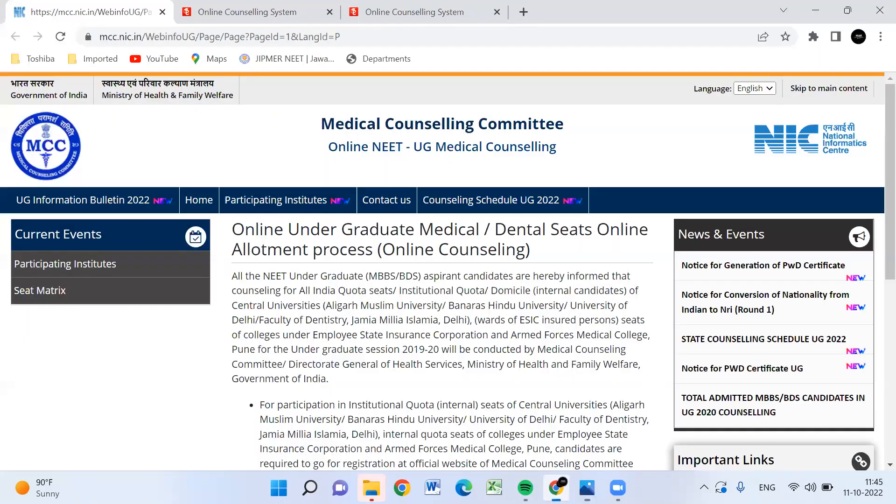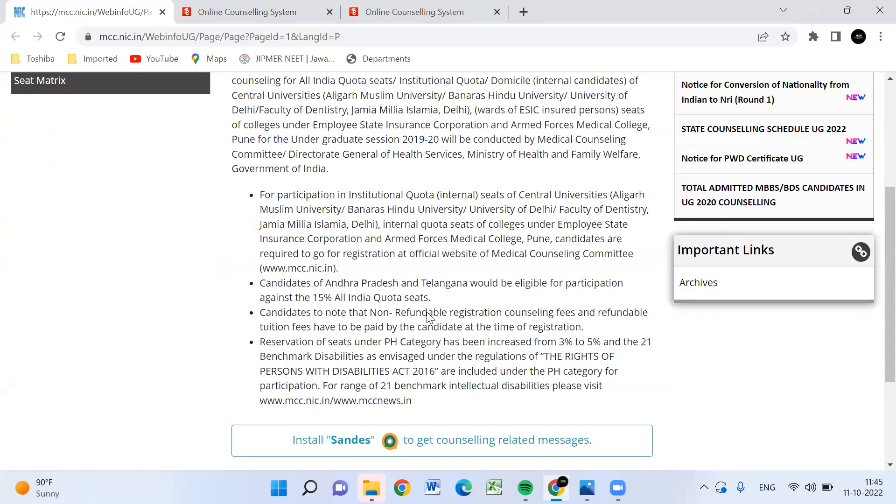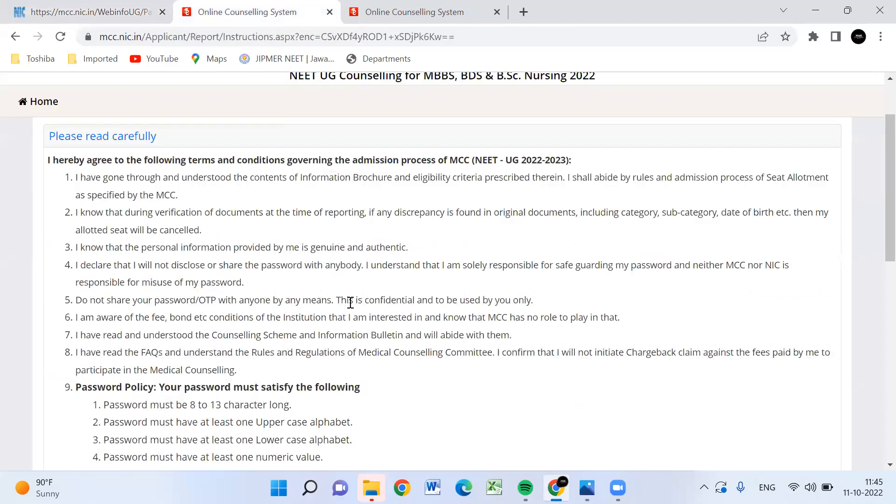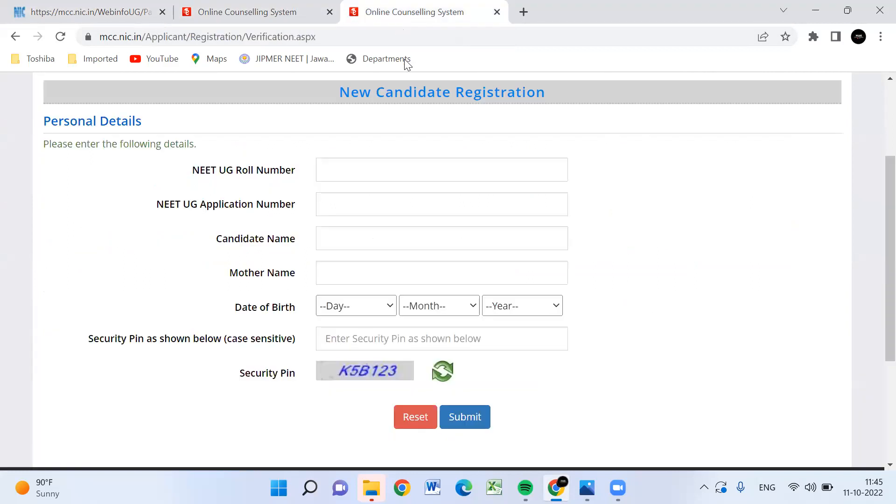You can go to MCC.NAC.I.L.A. On the last page, the new registration for Round 1 — if you click that, you will need to use new candidate registration. You will need to enter your roll number or application number, candidate name, mother's name, and date of birth. Then you will need to submit the captcha.